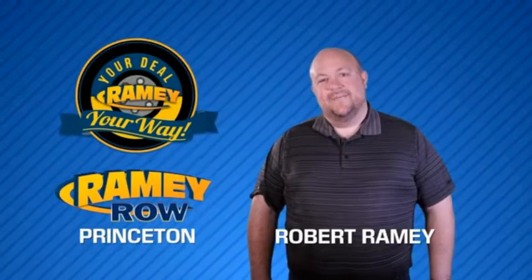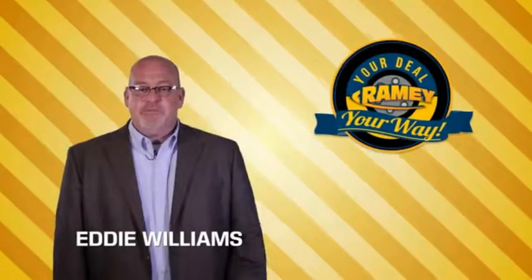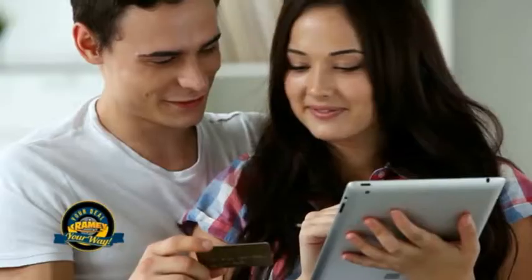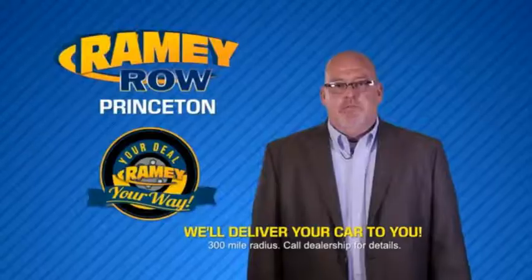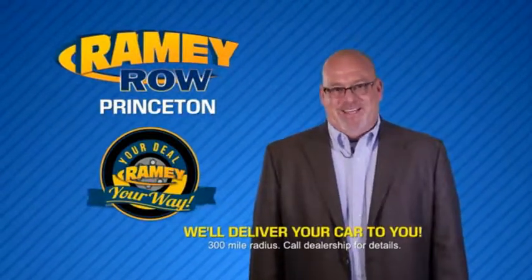For years, Raimi Auto Group has been doing the deal with our customers. We do the deal. Times are changing — we're still doing the deal, just better. Now you can shop online and do your deal your way, from shopping to valuing your trade and negotiating a price. You can do it all from home. Raimi is making your deal easier and giving you the most convenient car buying experience around. Most of our customers that start their deal online are in our showrooms less than an hour and on the road in no time.